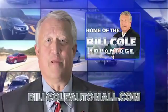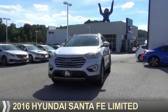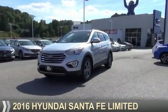Check out this vehicle from the Bill Cole Auto Mall. Presenting the 2016 Hyundai Santa Fe.